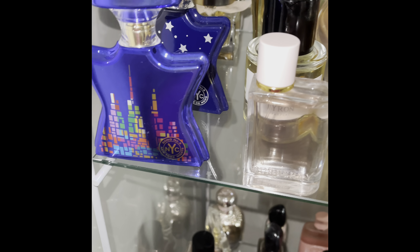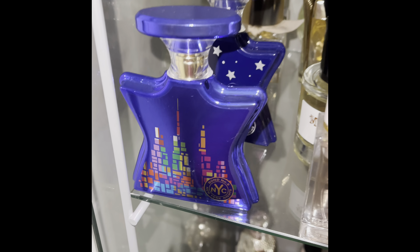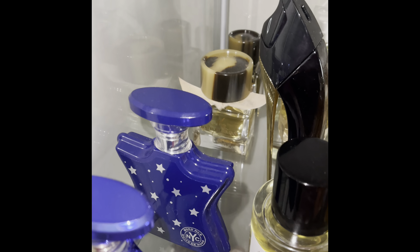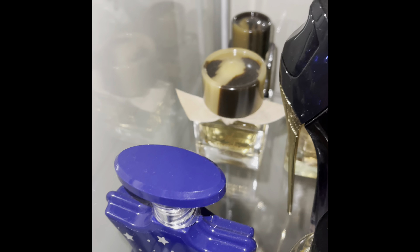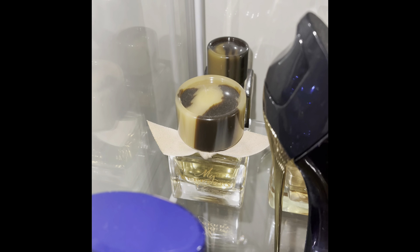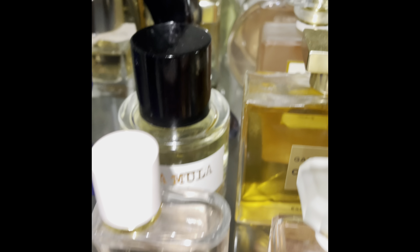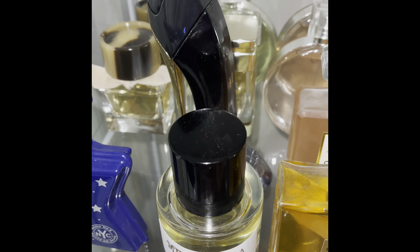This first row would be the B's. My Bond No. 9 fragrances are the first two — New York Nights, and then Nuit de Noho. I only have four in that row because the empty space is reserved for my next Bond purchase, which is going to be Tribeca. Next I have My Burberry, My Burberry Black, Burberry Her, and Moola Moola by Byron Perfume. They're in alphabetical order by brand name.